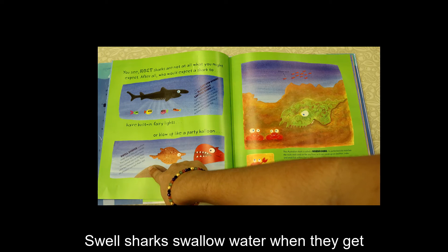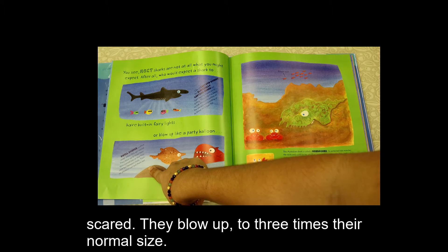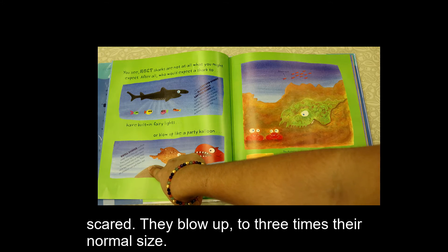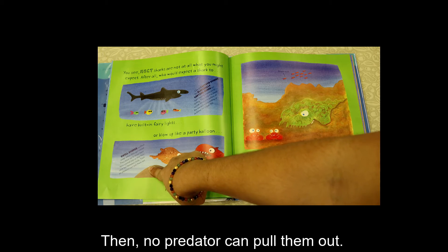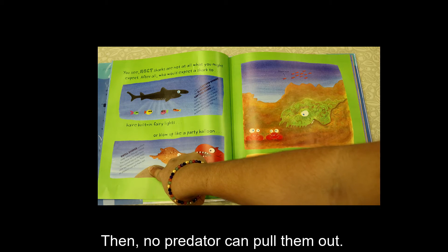Swell sharks swallow water when they get scared. They blow up to three times their normal size so that they stick fast between rocks. Then no predator can pull them out.